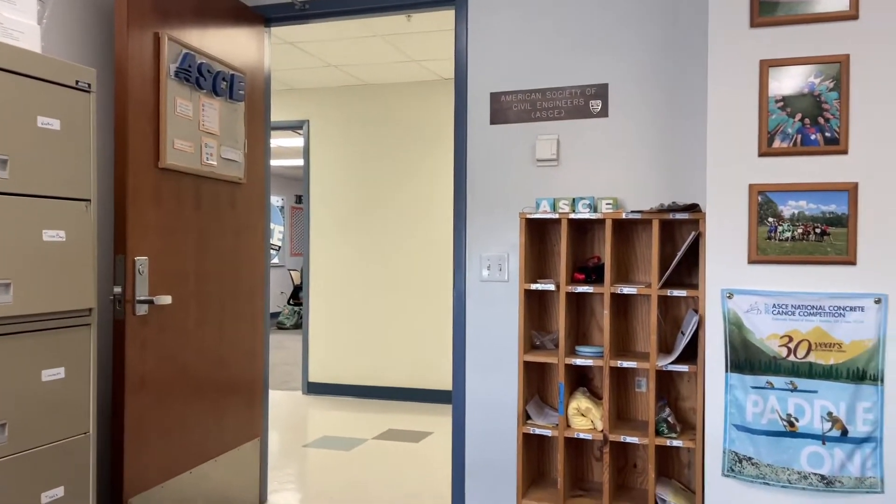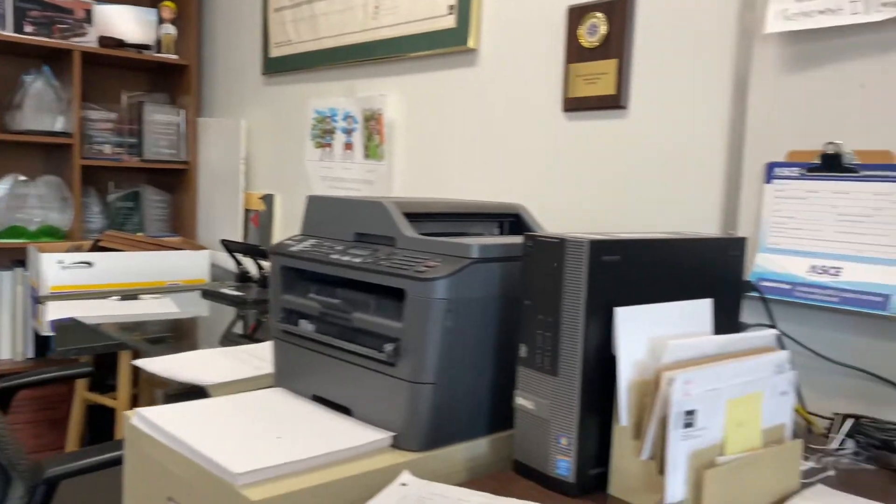One of the other new things for this semester is that I'm actually an officer for ASCE, which is the American Society of Civil Engineers. I might be mechanical, but I have an officer position there anyway. As part of my position I have to go into the office in Weil Hall every Monday and Thursday. Here's a tour of the ASCE office in Weil Hall.